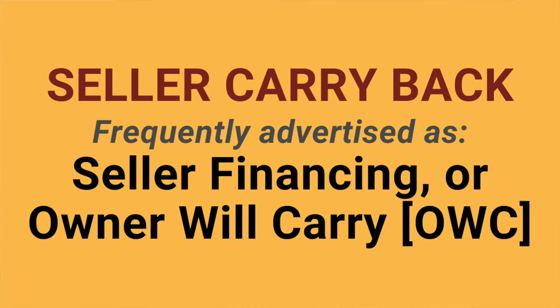Like a bank, the seller will accept an upfront down payment and periodic payments thereafter until paid off. If you want to keep it super simple, a seller carryback mortgage is really nothing more than an IOU from the buyer to the seller. You'll also hear it referred to as seller financing, and frequently as owner will carry, or OWC.